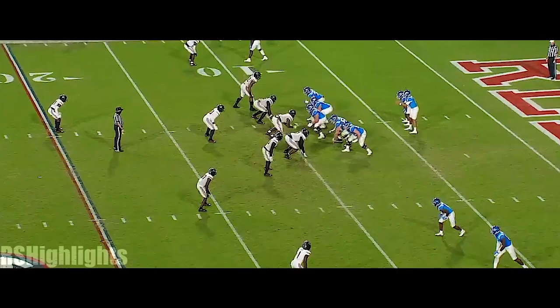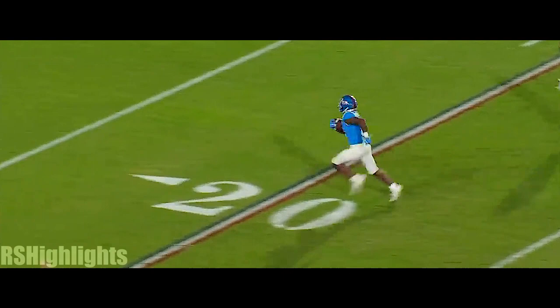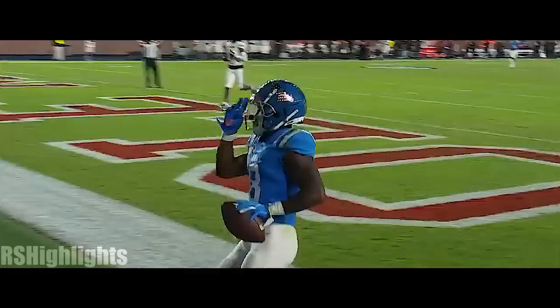Second down seven. Play action. Corral — oh my goodness, Elijah Moore wide open! Clayton Kiffin just threw his clipboard 30 yards in the air! Touchdown Ole Miss! What a play!